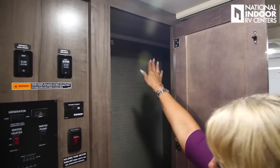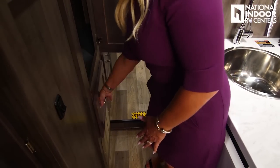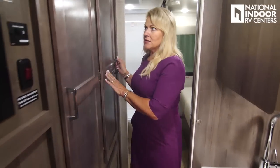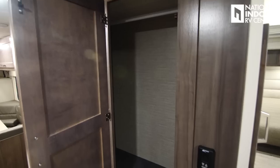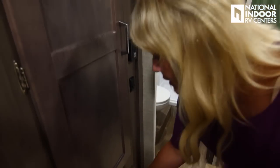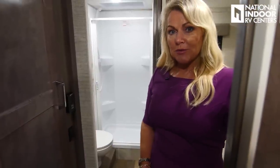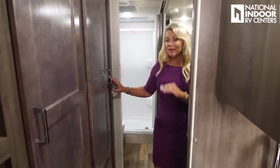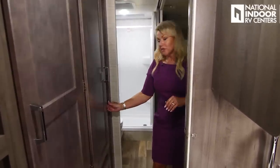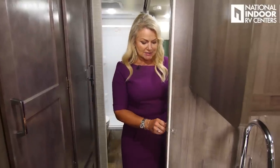Going toward the bedroom, we have a wardrobe bar and a full-extension drawer. Stepping into the bedroom, a door gives access to the same closet from both sides, so you can reach everything without going around. There's another full-extension drawer. The AC unit control and heat pump are here — a 15,000 BTU ducted AC with heat pump. We also have a privacy door that simply unsnaps and provides complete privacy from the rest of the coach.